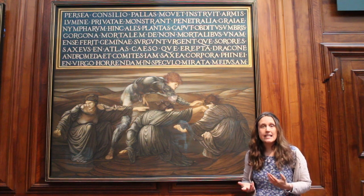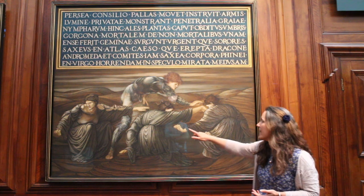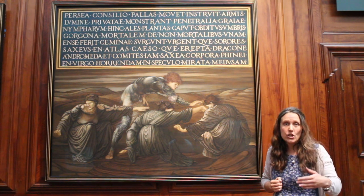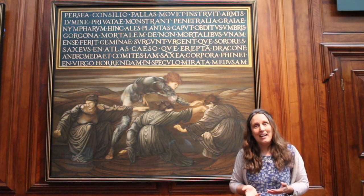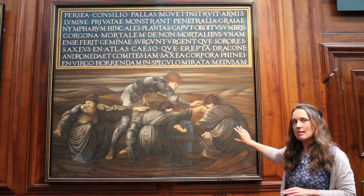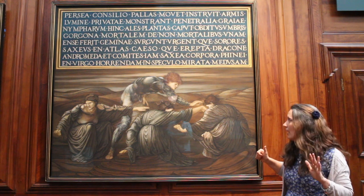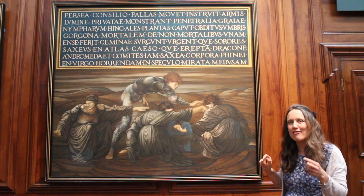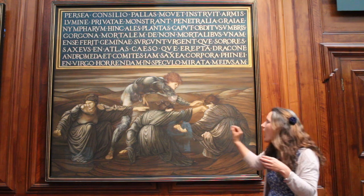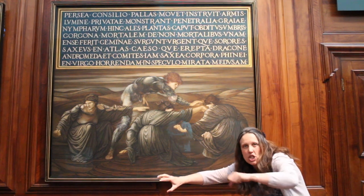Perseus still has a problem — he doesn't know where to find Medusa, where she lives. But he knows where her cousins live. Her cousins are the three Grey Sisters, and you can see they live in a barren landscape, a place where nothing grows, at the edge of the world. In ancient Greece, they believed the world was flat and that the Grey Sisters lived right at the very edge of it. Something funny about the Grey Sisters: between them, they should have six eyes, but they only have one, which they share. They also have only one tooth between them, and if they want to eat something, they pass the tooth between them. Because they can't see, we see them hunched over and reaching out to feel what's around them.